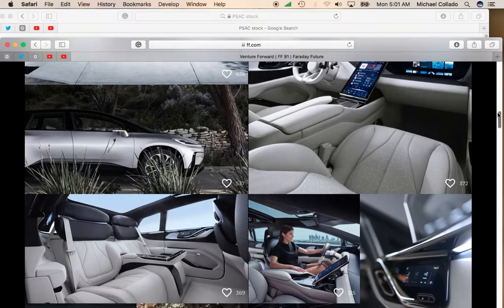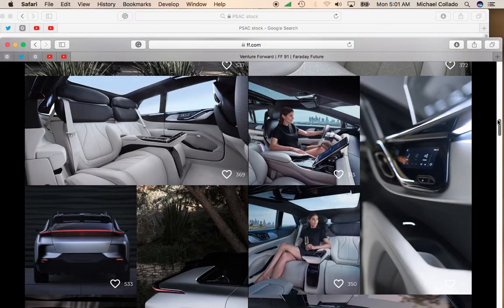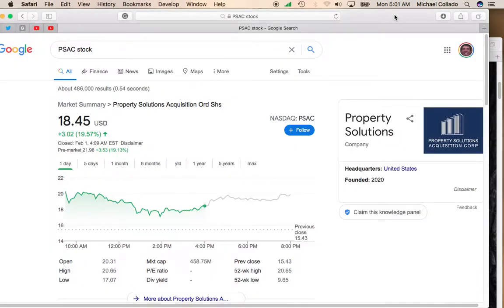Looking at the Faraday Future, I definitely think it has an opportunity to get some market share from Tesla, and because of that people are really liking this SPAC. You can see it has pretty much exploded upwards. You probably don't want to grab it at this level now that it's at an almost 40% pop from where it was on Friday. Just watch it on the pullback.